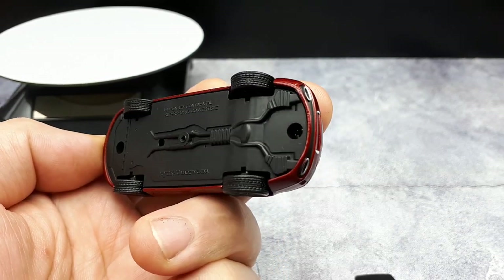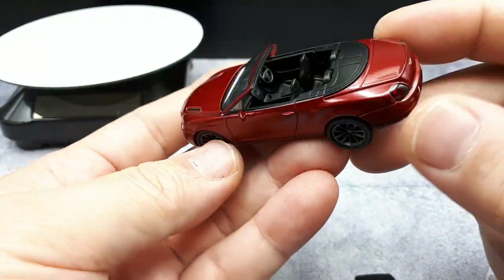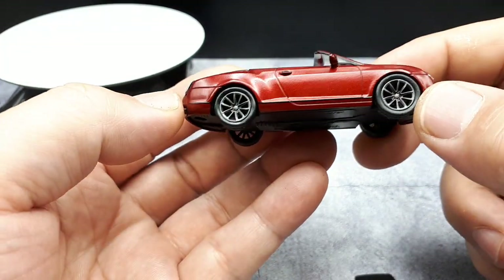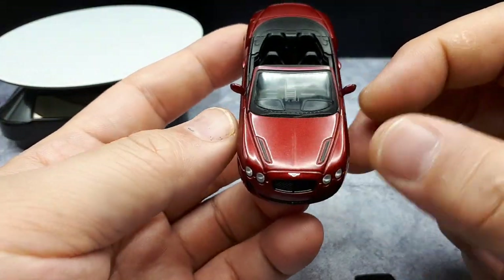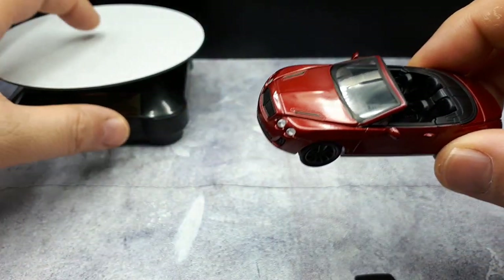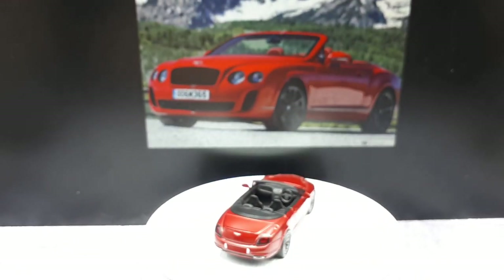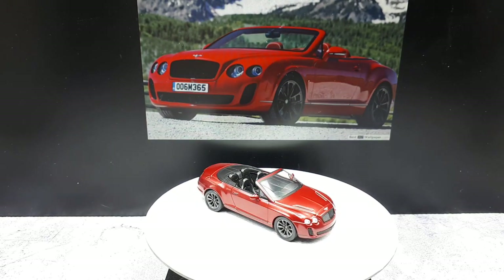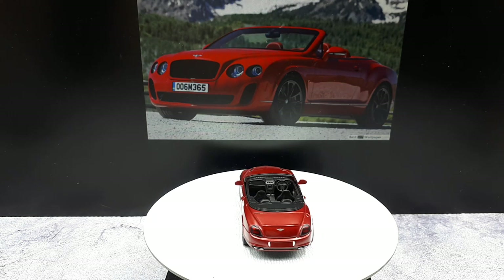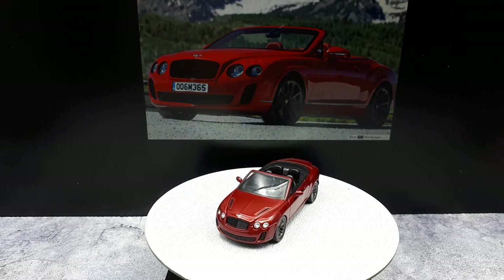The bottom has some detail and text; it's screwed together if you want to modify it. The treads look pretty good and are usually unique to each different Kyosho model. All in all, except for the orange peel effect, I don't see any defects or contaminants, which is actually common on Kyoshos — so I'm very happy. Being from 2015, it's one of their newer models and the quality shows. I'm glad I got it; it's definitely worthy of my collection. I only wish these Bentleys were less expensive online. Let's let this do a little spin so you can compare it to the photo and decide for yourself. Cheerio — see you around, bye!